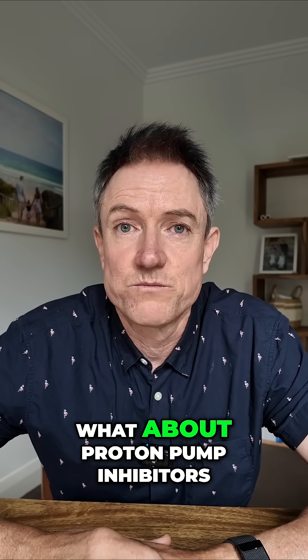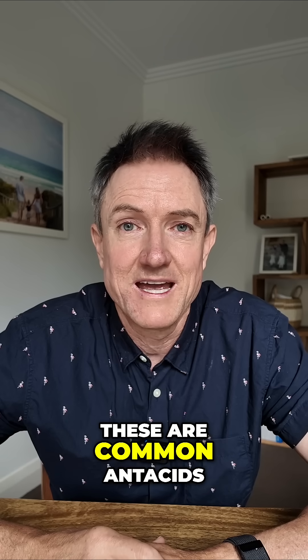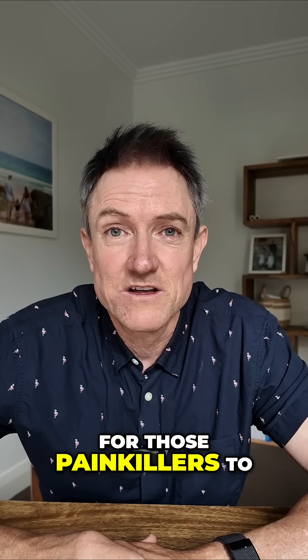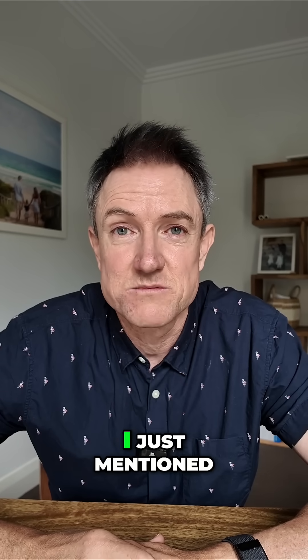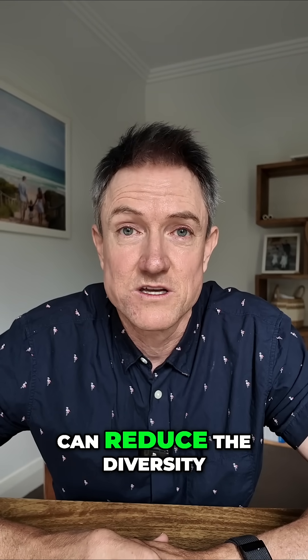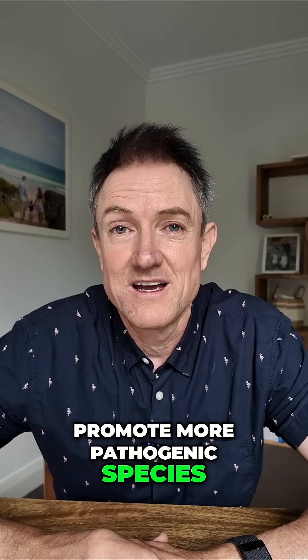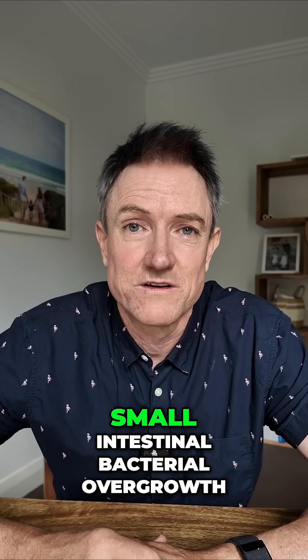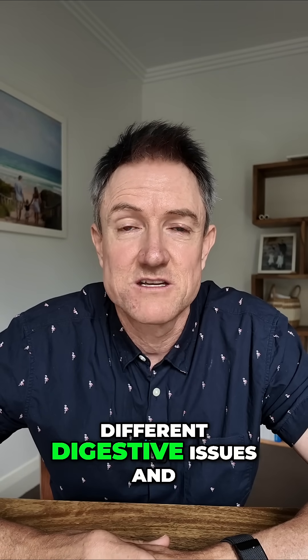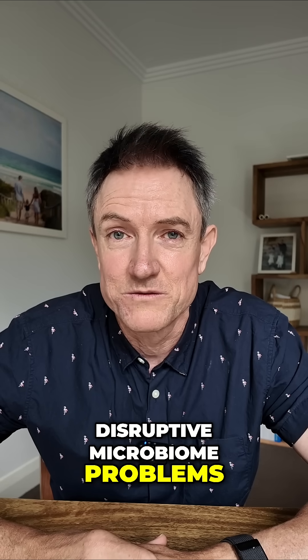What about proton pump inhibitors? These are common antacids frequently prescribed alongside those painkillers to reduce the GI effects just mentioned. However, these proton pump inhibitors can reduce the diversity of the microbiome, promote more pathogenic species, and increase what's called small intestinal bacterial overgrowth, creating a raft of different digestive issues and disruptive microbiome problems.